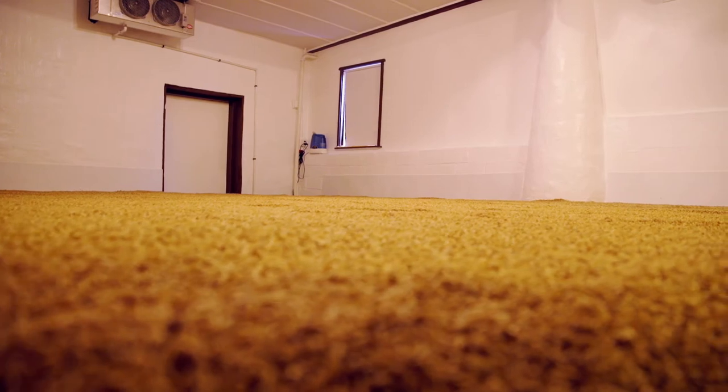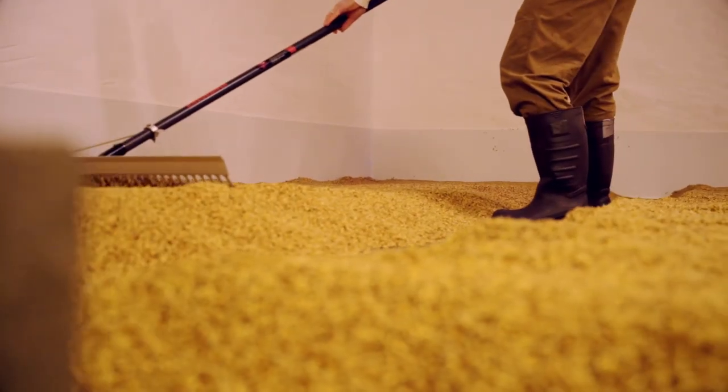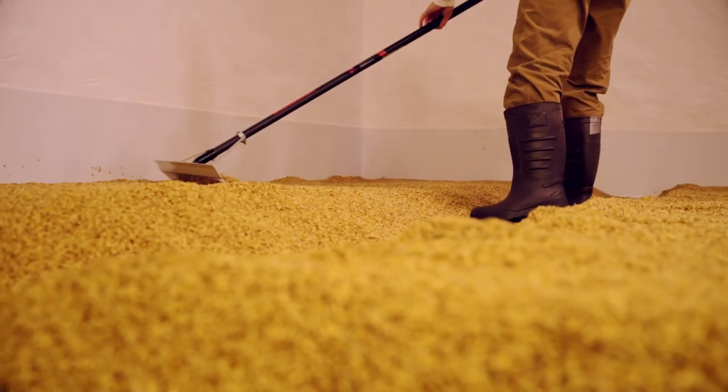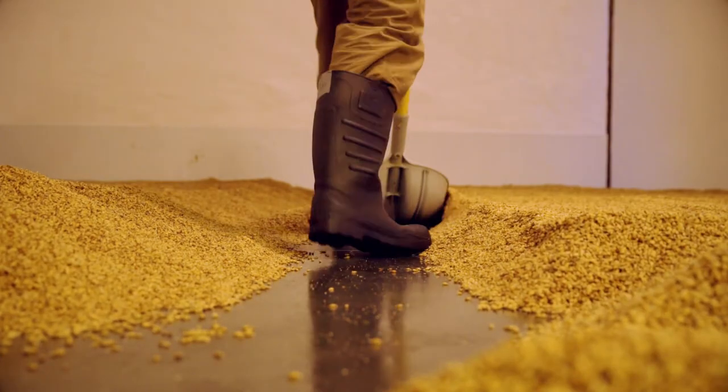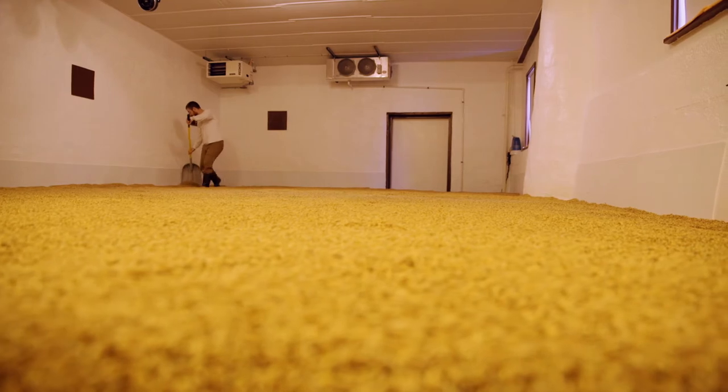Philadelphia now has one of only two malt houses in the United States that do traditional floor malting. That's the people over at Deer Creek Malt House. They're really small batches — there's a ton of attention to detail.